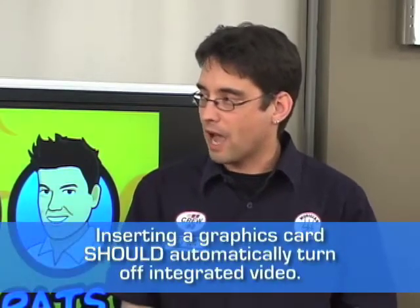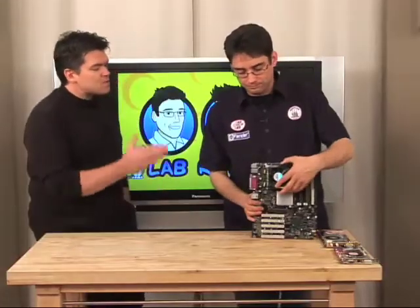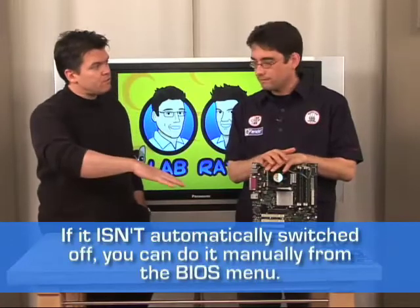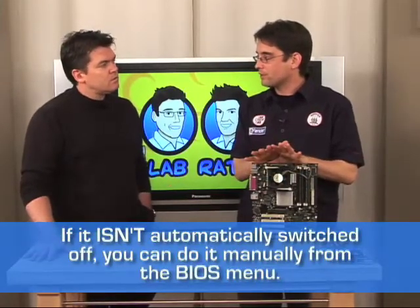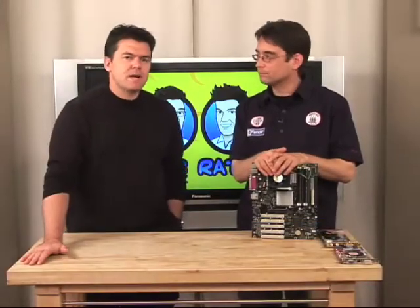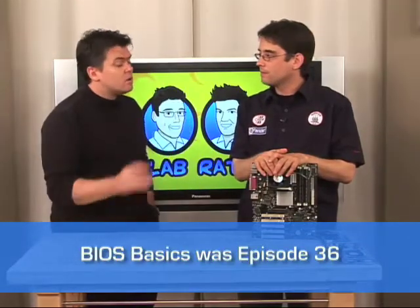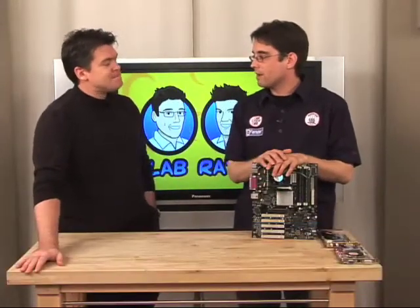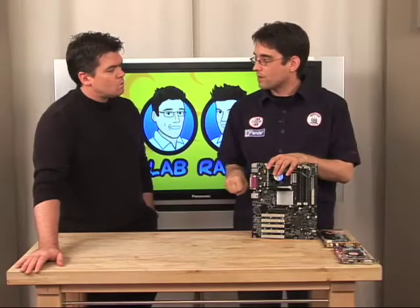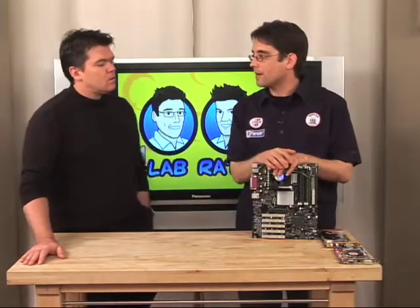You'll have the power of the new card instead of the one that's on your board. The BIOS will automatically recognize there's an outboard adapter and turn off the integrated one. In some cases it won't — you'll actually have to go into the BIOS and turn it off manually. We showed you how to get into the BIOS in a recent episode. The big trick is: if you put the card in and it works, just move your monitor cable from the port on your board over to the new one. If it works fine, you're done. If it doesn't, swap it back and go back into the BIOS.